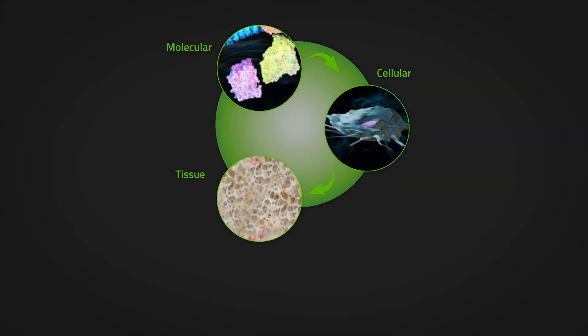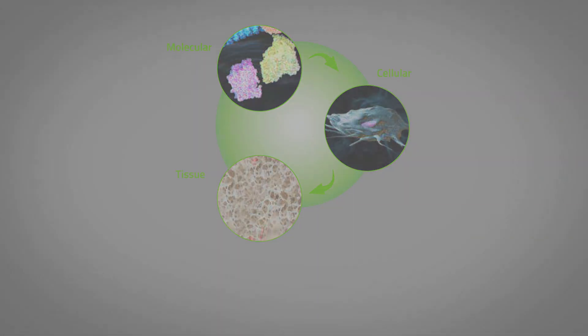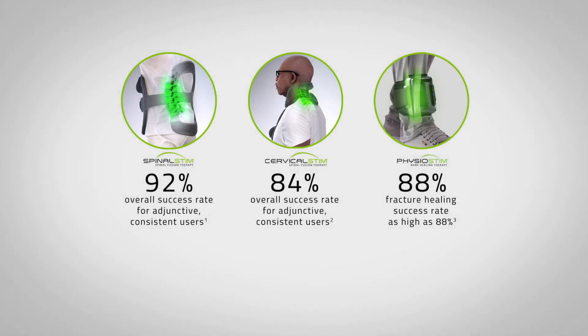Following PEMF exposure, the resulting changes to the molecular, cellular, and tissue processes have been clinically shown to improve healing rates of non-union fractures and spinal fusions.